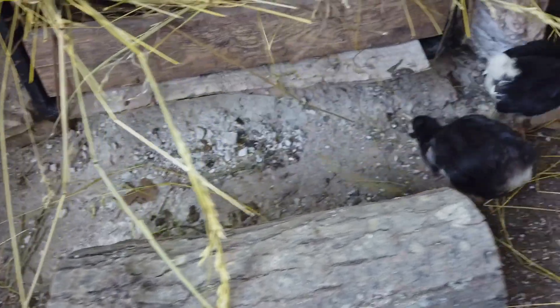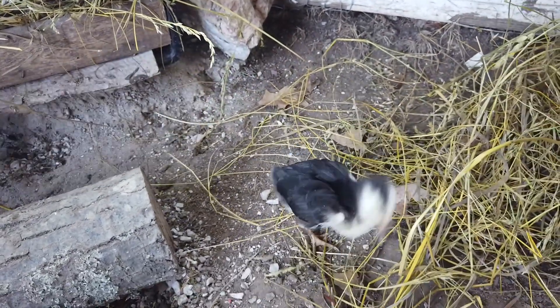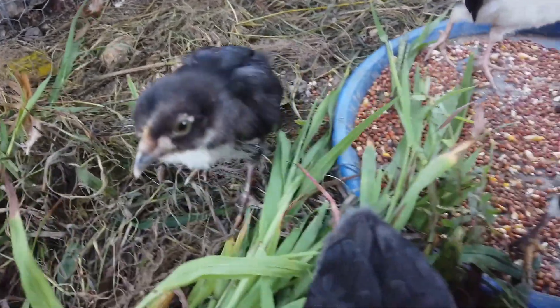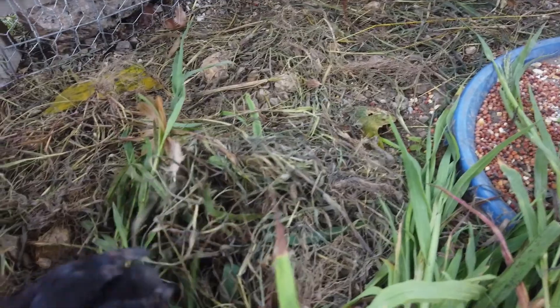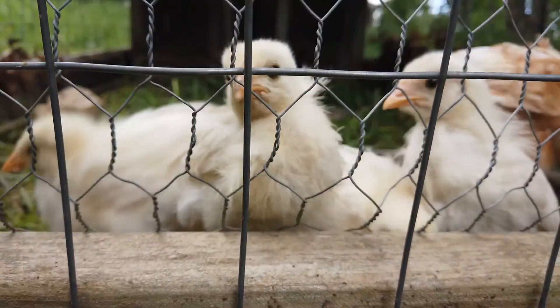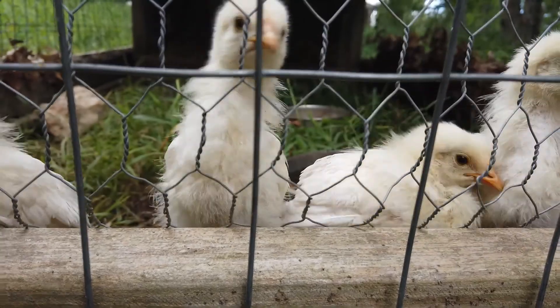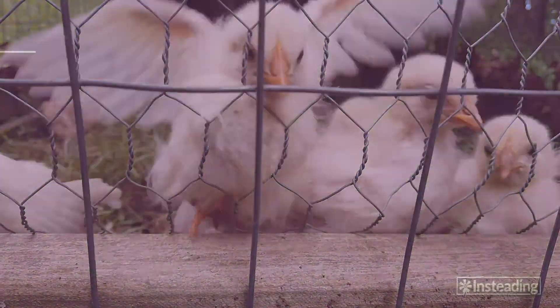Many people who start out with chickens begin with chicks rather than full-grown birds. Ordering a batch of baby birds from a hatchery or picking them up from the feed store is a great way to get introduced to chickens — you'll both grow up together. Chicks don't need that much to start out with since they're so small, but there are a few extra things to keep in mind as you raise them to productive adulthood. One of the most important things is housing them carefully.